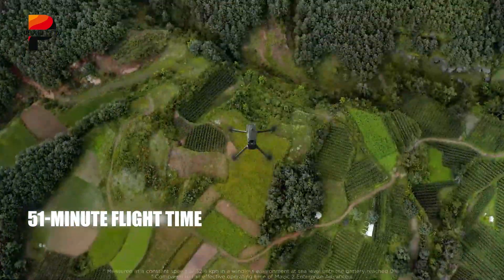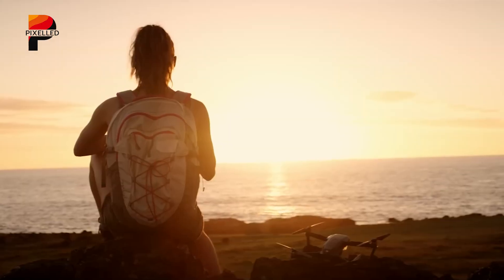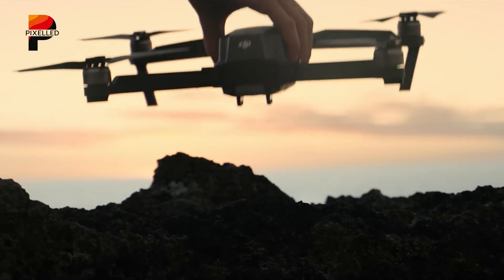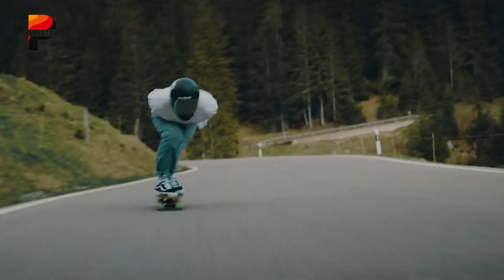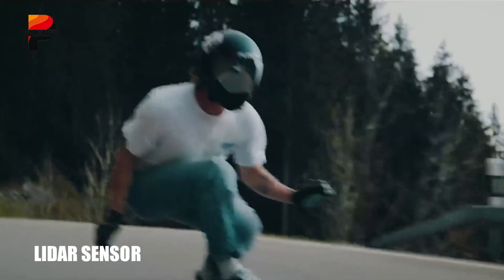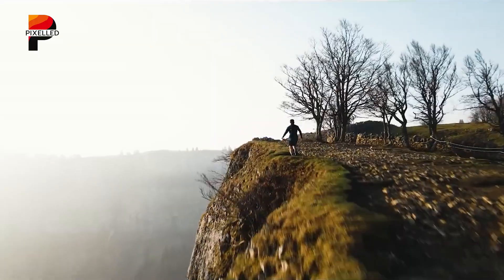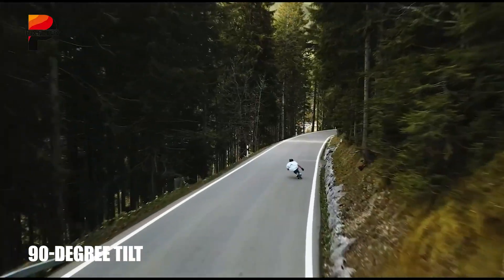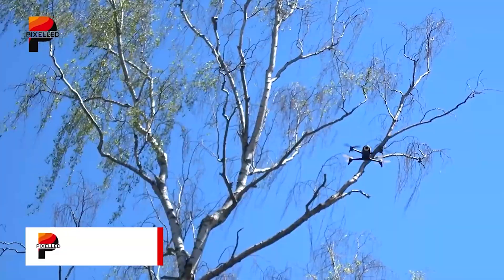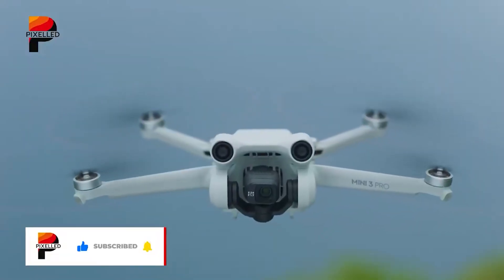The 95-watt battery enables an impressive 51-minute flight time, a notable leap over the Mavic 3 Pro's 43-minute endurance. One of the most intriguing design elements is the inclusion of a mysterious sensor on one of the propeller arms. Industry analysts speculate this could be a LiDAR or infrared module, enhancing obstacle detection while freeing up space for a more flexible gimbal system — potentially enabling a 90-degree tilt capability for architectural inspections or cinematic-angled shots.